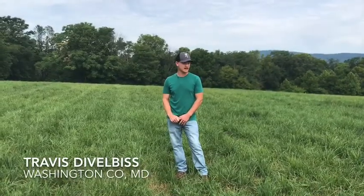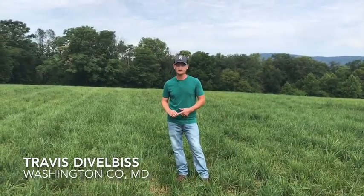I'm Travis Stavobliss, a dealer for King's AgriSeeds and also a farmer here in Washington County, Maryland.